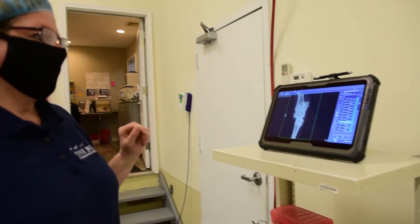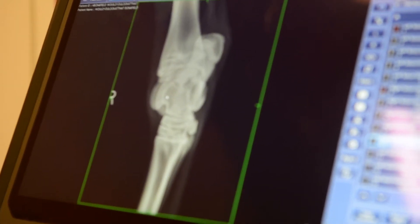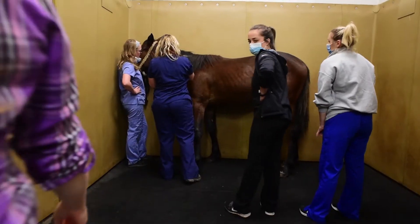The surgery procedure — most of these horses, a lot of them are diagnosed within our own practice, but some of them come from outside veterinarians as well. Those horses will have been looked at by a veterinarian and had x-rays taken and a diagnosis made. The horses typically will arrive the evening before and settle in a little bit.